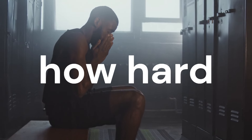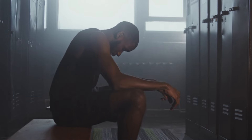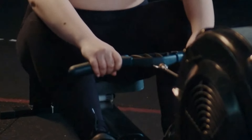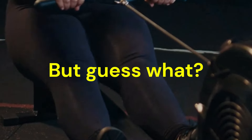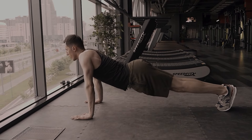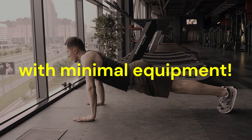Ever feel like no matter how hard you push, you just can't break through the next level of strength? Here is the twist: most people believe that you need fancy equipment or complicated routines to get ridiculously strong. But that's not true. In fact, some of the most effective exercises are incredibly simple and can be done with minimal equipment.